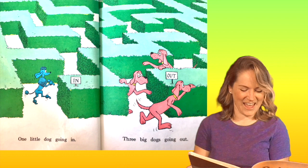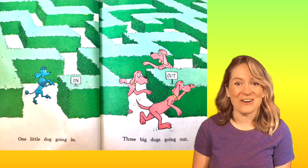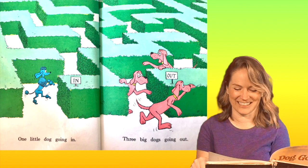One little dog going in. Three big dogs going out. Do you see the little dog going in? What color is she? That's right, she's blue. And do you see the big dogs going out? I think they're red, but they look kind of pink to me, right?